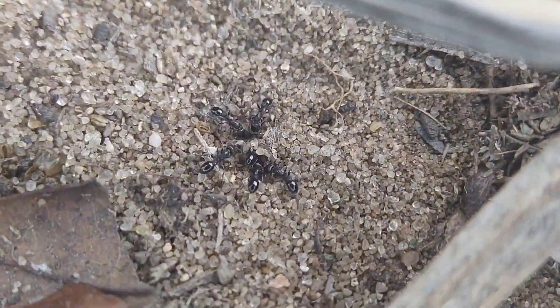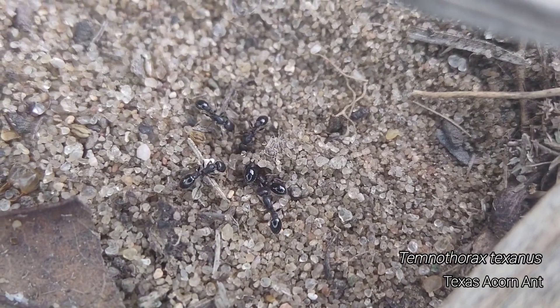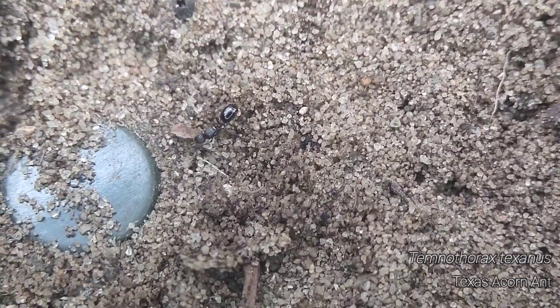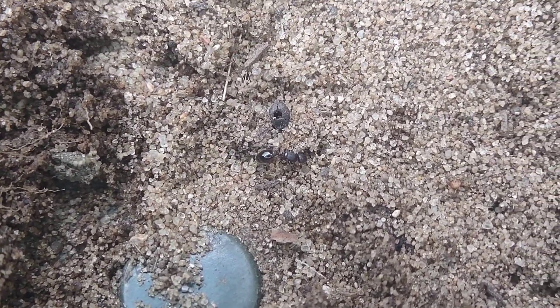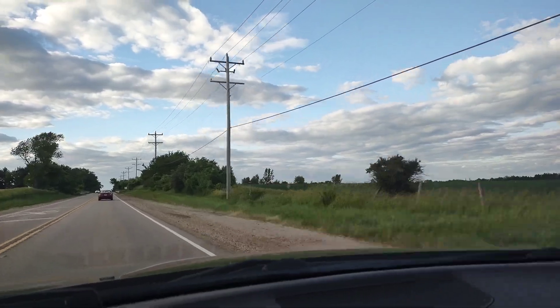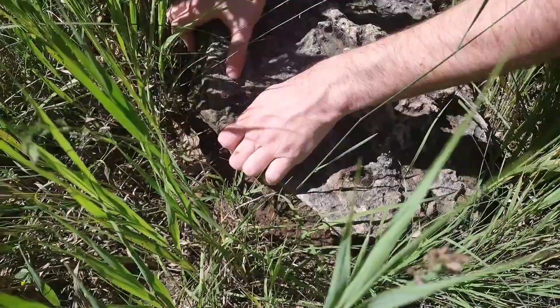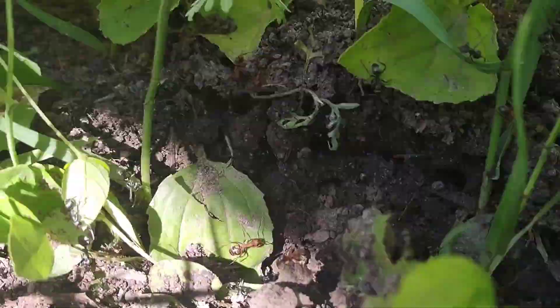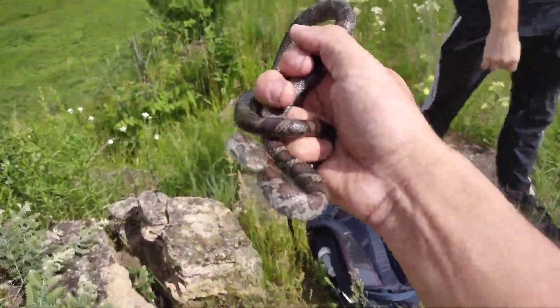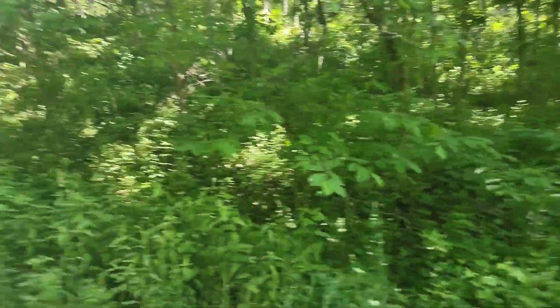The last thing I had to do on this trip was collect some Temnothorax texanus colonies for a colleague at ASU. Once I was done with that, it was time to head home - well, not quite home just yet. The next leg of this trip will find me in the great state of Wisconsin, where we found some crazy stuff. That video is coming out a week from now, so you absolutely will not want to miss it. Thank you so very much for watching, and have a good one.